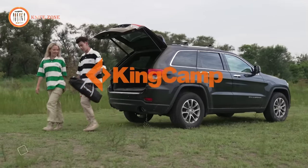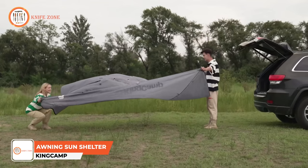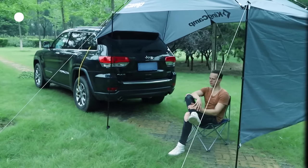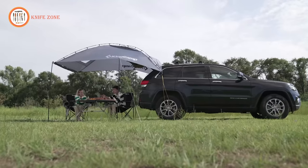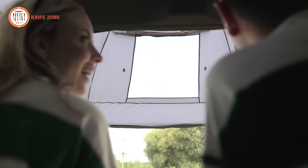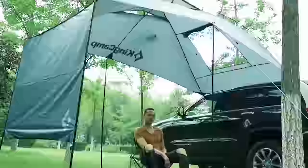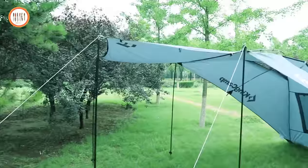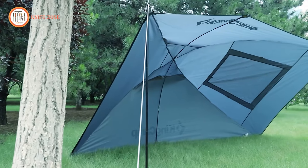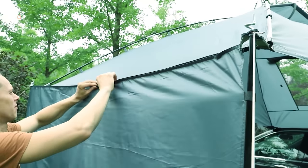For those with an adventurous spirit, the KingCamp SUV awning shelter tent is the perfect companion. With a generous size of 124 by 84.6 inches, it offers ample space, making it ideal for a family of two or three people to comfortably enjoy the great outdoors. Crafted from high-quality PU 2000mm waterproof fabric, this shelter tent is well-prepared to withstand light to moderate rain, ensuring that you stay snug and dry even in unpredictable weather conditions.